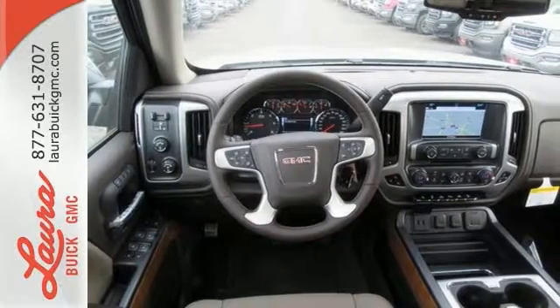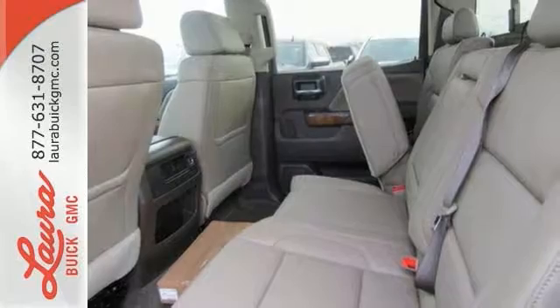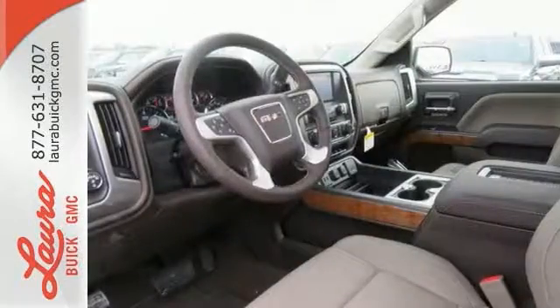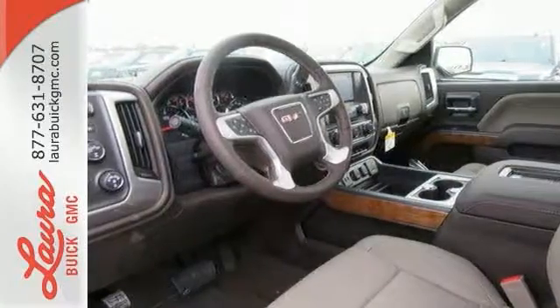If you need to load up the bed, do it with ease using the corner step rear bumper, and you can ensure your cargo stays put with eight total tie down hooks with four movable upper tie downs. Hard work went into this truck so that you can get hard work out of it.